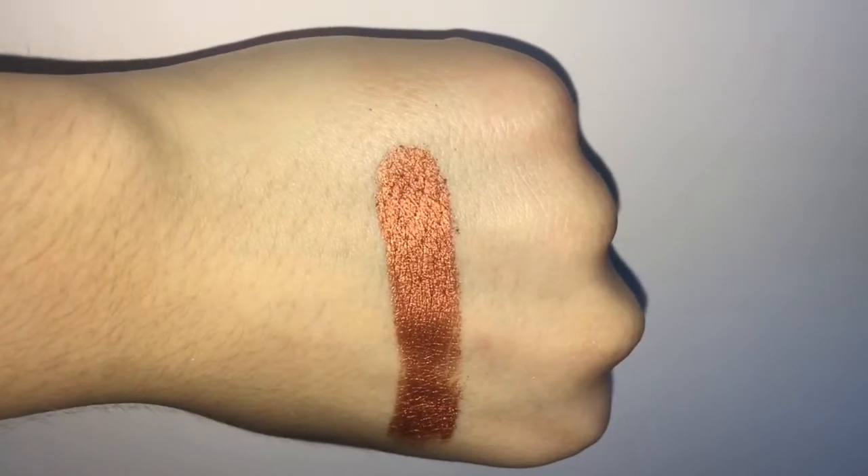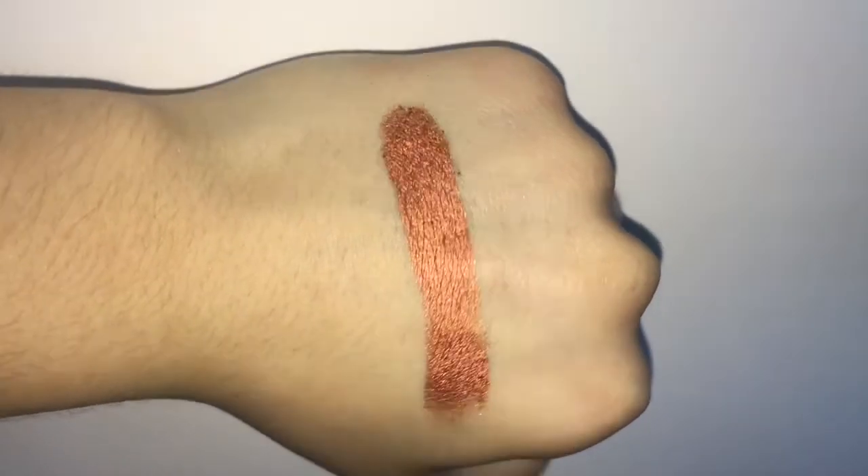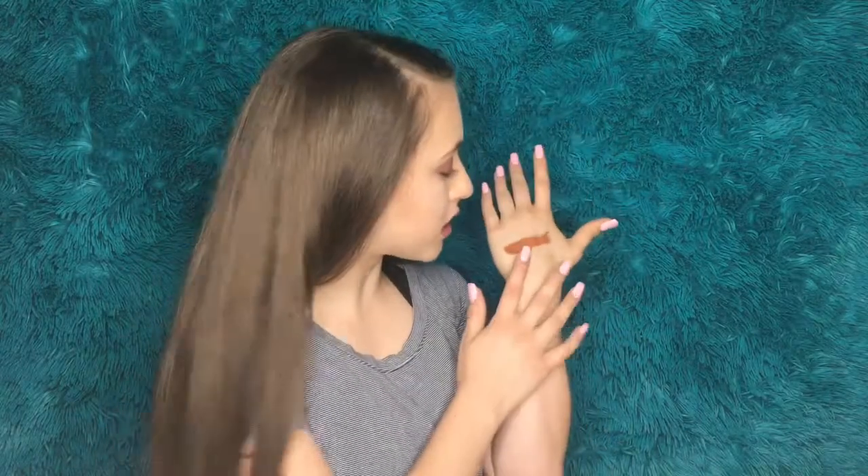Next we're going into Deja Vu, which is the other shimmer shade. Very, very buttery and creamy — oh my gosh. This one feels like it has an even better formulation than Frosting. This one is amazing. I love this formulation, I love this color, I love everything about it. This is going really great so far.